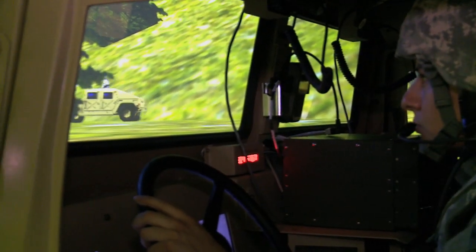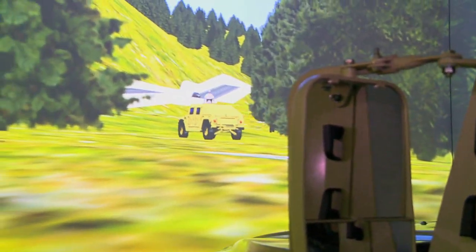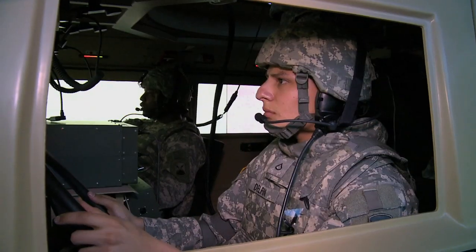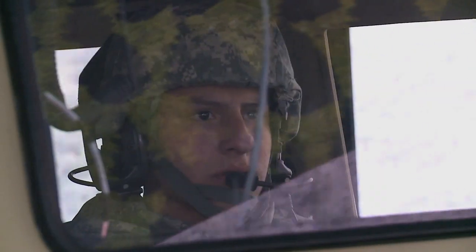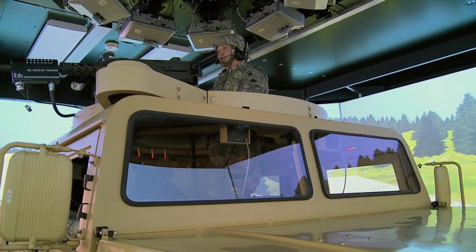Unlike traditional computer-based simulations, the RVTT provides a 360-degree virtual world in which soldiers can physically react in the same way they would if they were out on the ranges or in Afghanistan. There's no moving your mouse to glance right — in here, you glance right and you see the terrain moving. It becomes much more immersive.